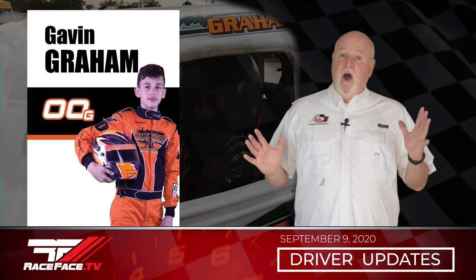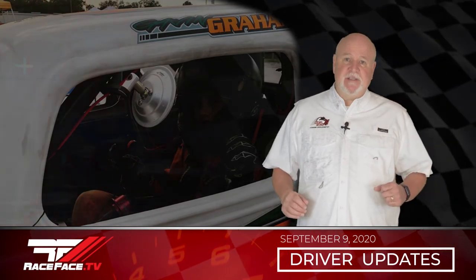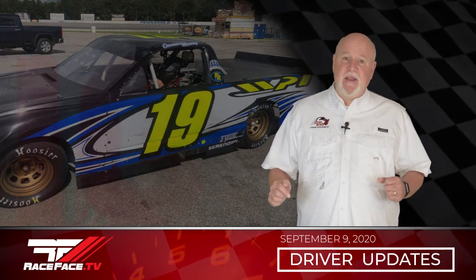Gavin Graham was at Auburndale Speedway for the INX Double Features where he brought home two top five finishes. In feature number one he finished fifth and in feature number two he brought home a second place finish. Gavin will make his debut in the Kurt Britt Motorsports Truck this weekend at Five Flags Speedway, coming off a successful test last week.